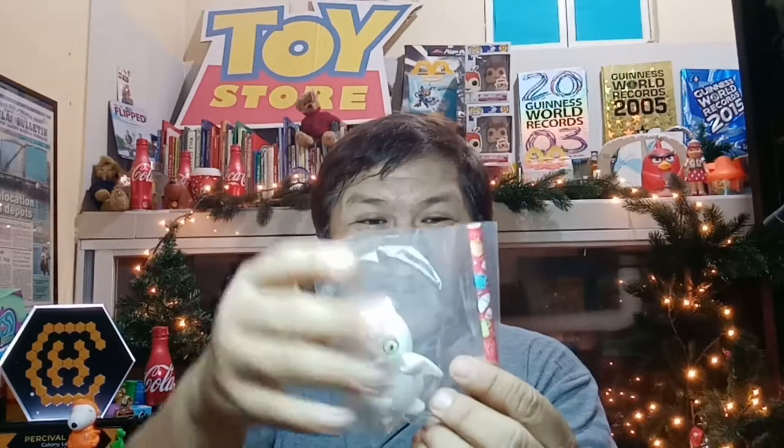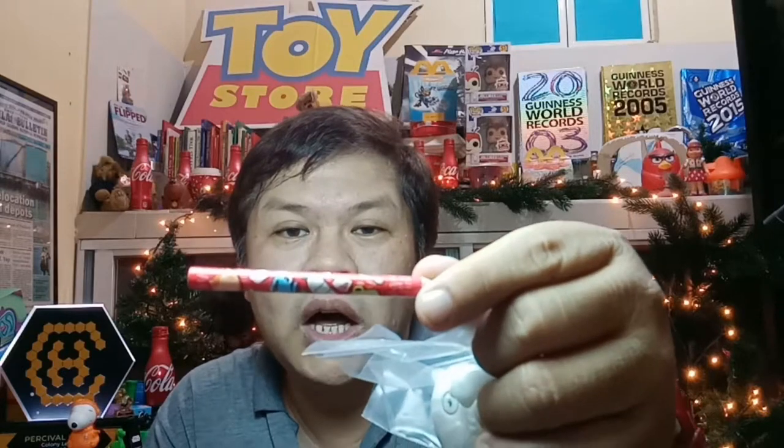Inside we also have Lucky Bat himself, and a coloring pencil. Look at that pencil — it has the insignia of McDonald's to make sure that your coloring pencil is an authentic McDonald's one. And then we also have Lucky Bat, who is colorless.